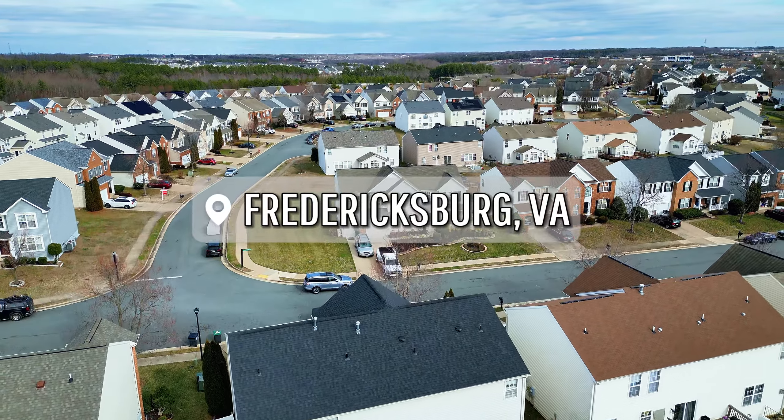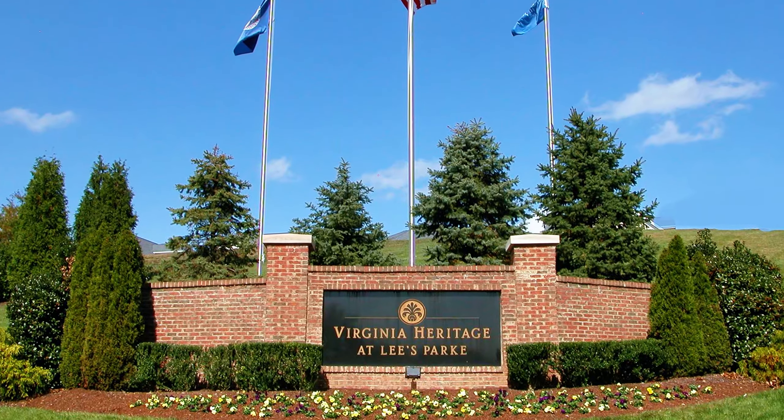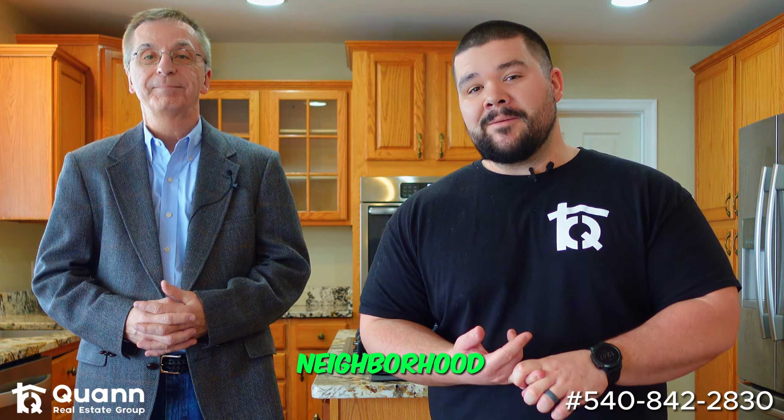Are you contemplating a move to Virginia? Are you guessing about what neighborhood you're looking at? Well, today we're at Lee's Park here in Fredericksburg, Virginia, and we're going to break down not only the house we're standing in, but also the neighborhood.